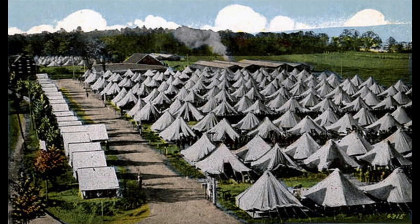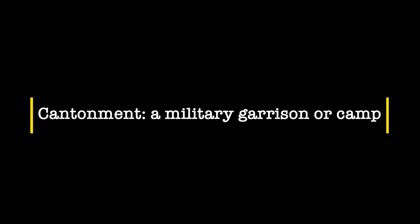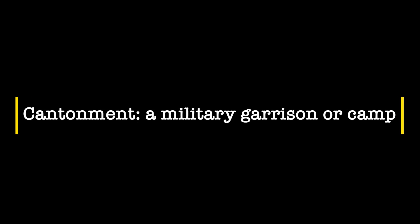Want to travel back in time? Stick around, and you'll do just that. We're back in 1917 at a cantonment in the northeastern United States. A cantonment was a military garrison or camp. The United States had joined the Great War, necessitating a rapid buildup of its forces — the Army, the Navy, and the Marine Corps.